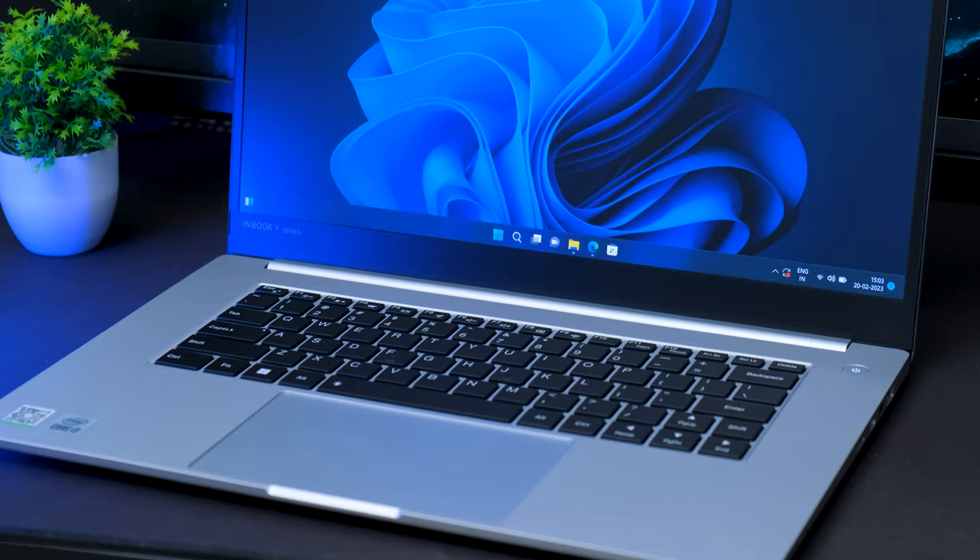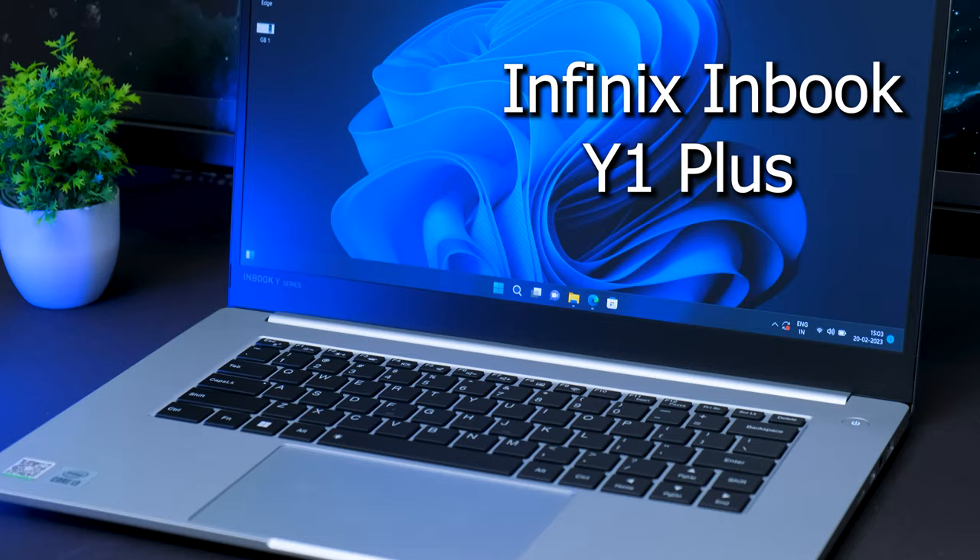Can you actually game on a 30,000 rupees budget laptop? This was the highest asked question on my previous video. If you've been following my channel, yesterday I posted a brand new video on a very affordable category laptop — a new model from Infinix, the Y1 Plus. It packs pretty interesting hardware on board, and the cost is only around 29,900 rupees.